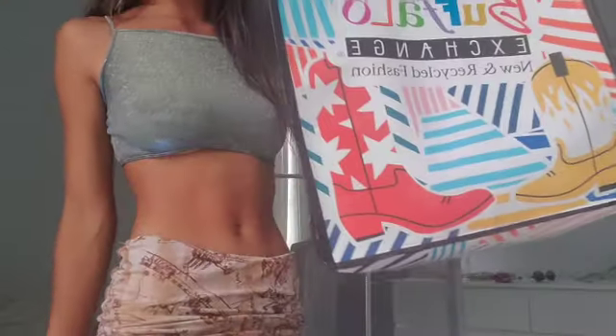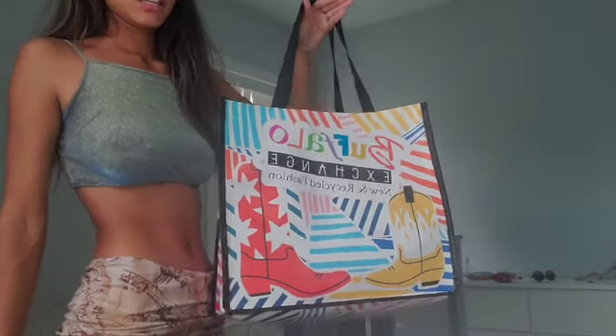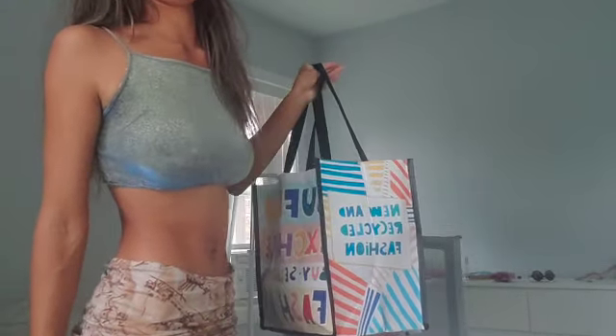I also purchased this reusable bag, so anytime I go shopping there again I need to remember to bring it. Chicago has a bag tax, which is only like a dollar or something, but they really just don't want you to use plastic bags all the time, which I get.